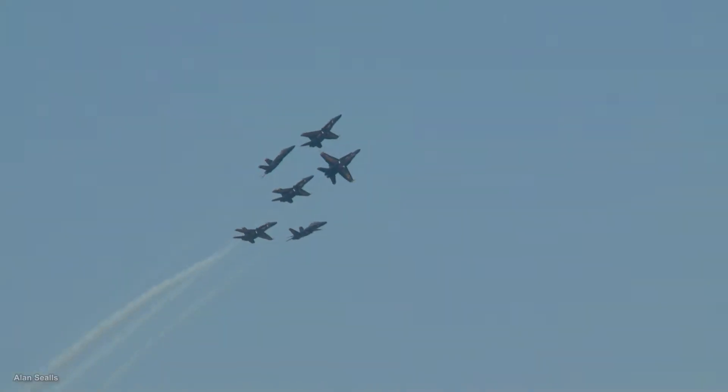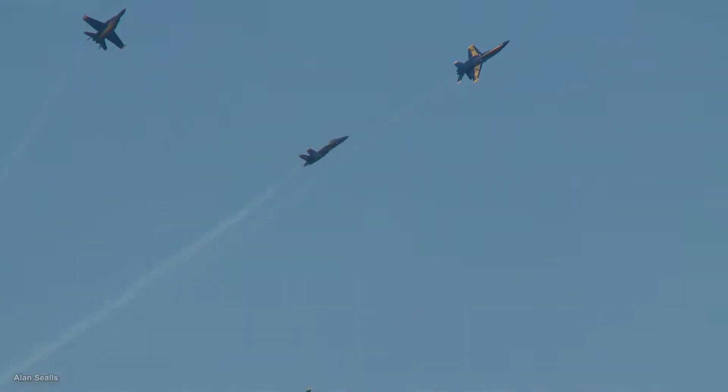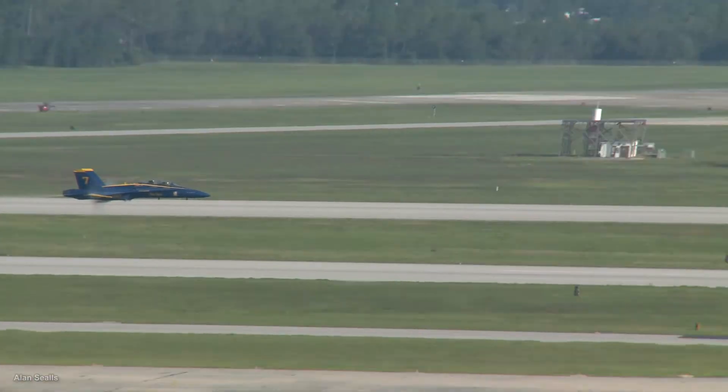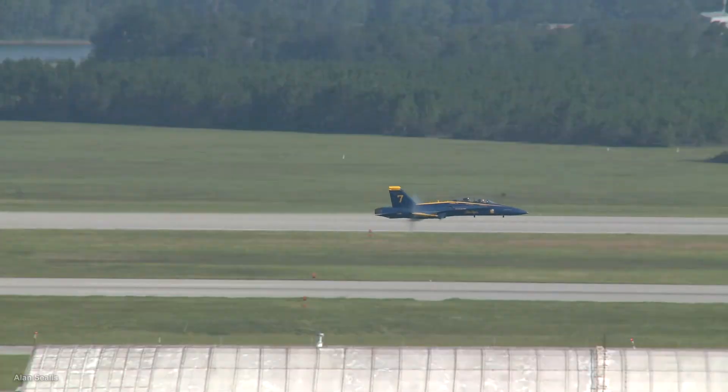At a military air show, something outside of the jet maneuvers may catch your attention — not the tracer smoke meant to leave a trail behind the planes, but a cloud that forms around the plane at times.